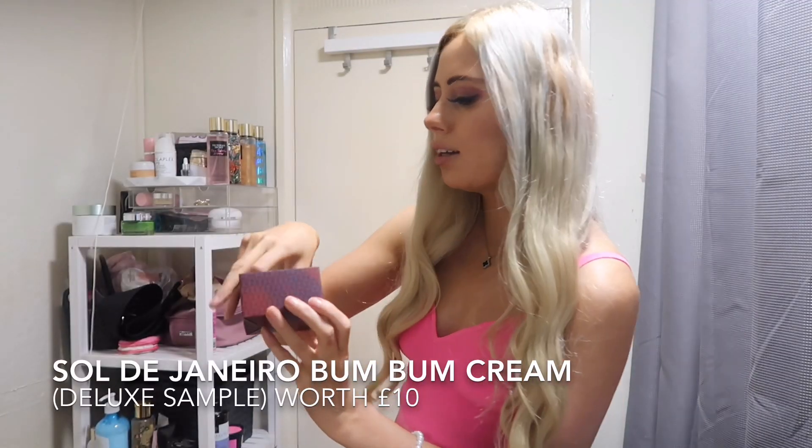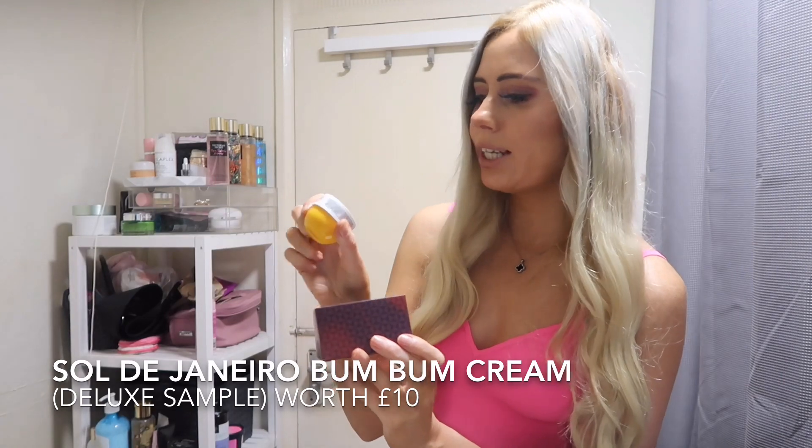Number six is a good one — we've got the Sol de Janeiro Brazilian Bum Bum Cream. I've already got this; I've got the big one and another mini one. It's always good to have an extra one though — it smells so nice.